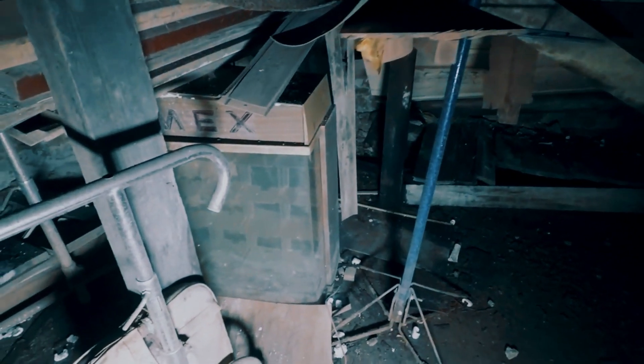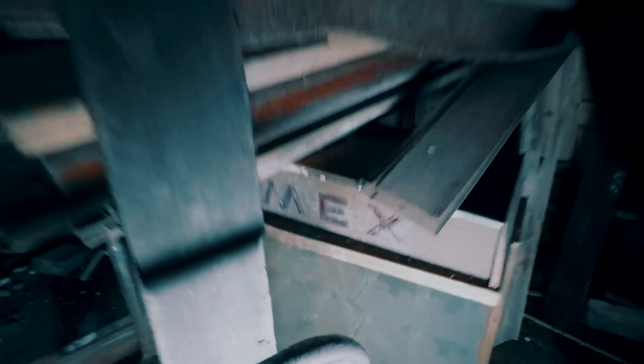That looks like some sort of giant walker — it has wheels on the bottom and little handles. Here's a cool Timex watch display. Some of that stuff would be cool to be restored, pulled out, cleaned up, and used somewhere — the vintage displays.